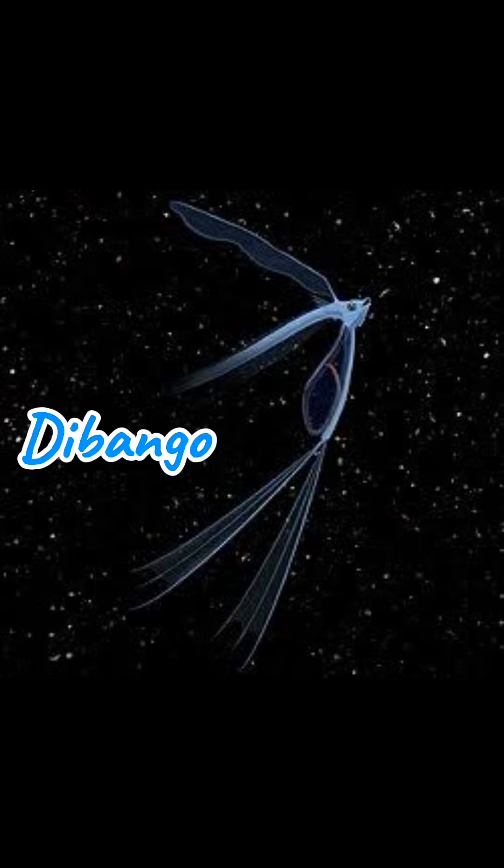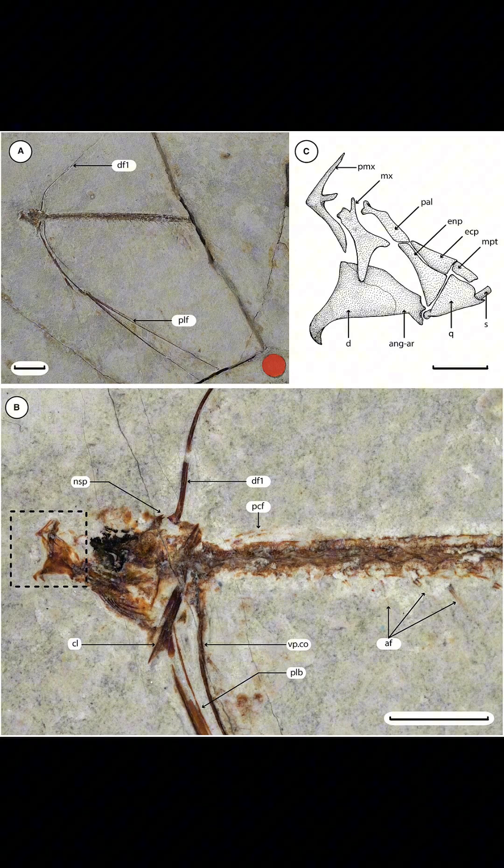Today's creature of the day is the Dibango. It was named after Cameroonian musician Manu Dibango. It was discovered in Italy and lived during the Eocene epoch. It went extinct due to global cooling and a change in ocean currents.